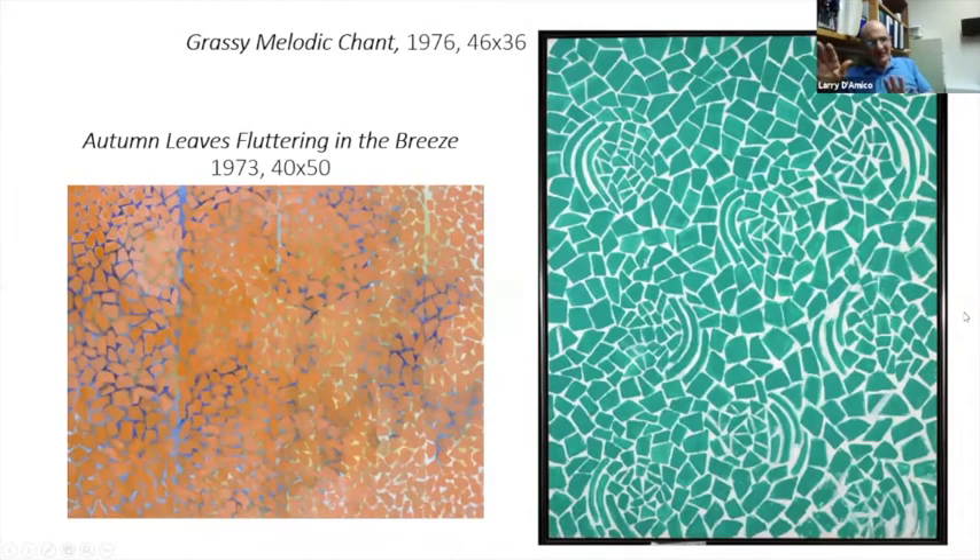There's the business of music and chant — the idea of these being really meditative pieces. That underpainting in Autumn Leaves Fluttering in the Breeze, that beautiful haze of blue underneath, and the subtle, very minimal change of color in the increments she uses to describe the leaf-like shape.